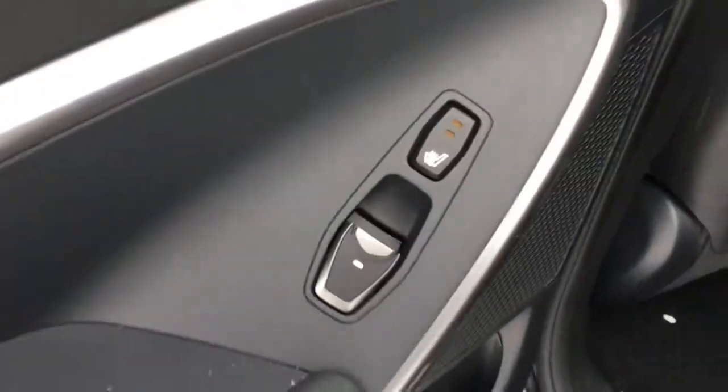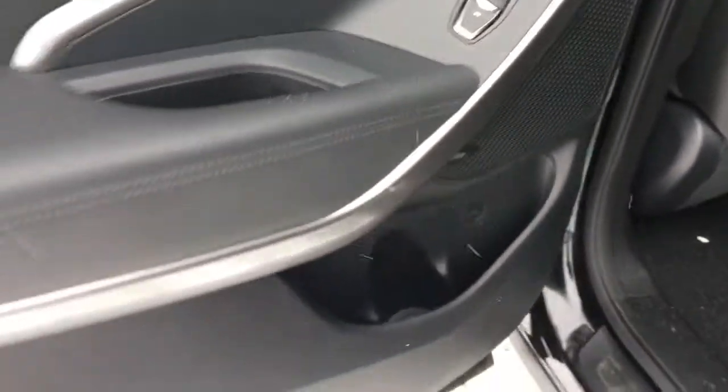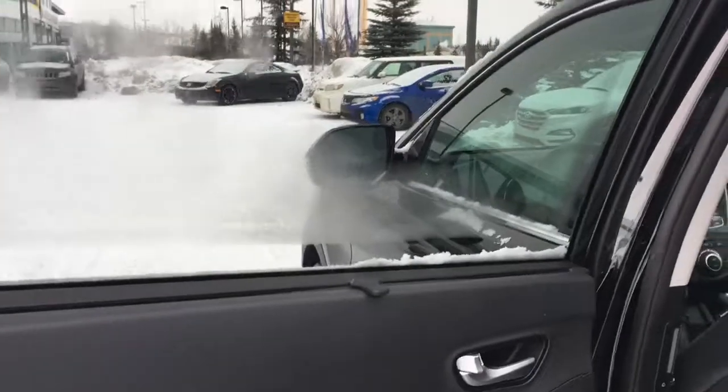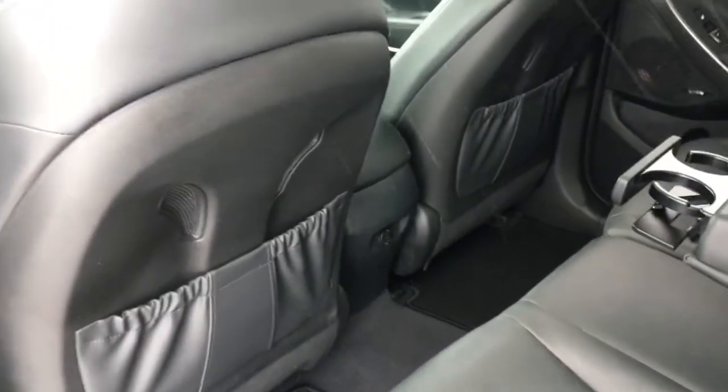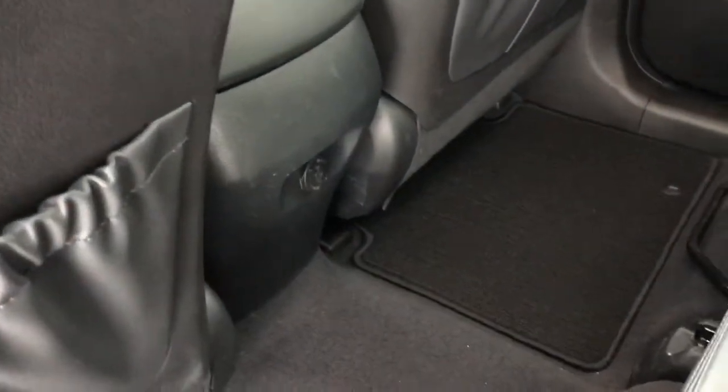We'll now head inside your second row. Passengers back here are equipped with two levels of heated seats and storage underneath including a bottle holder. They're also equipped with a screen that folds away nicely. There's lots of room for three in your second row, with a beautiful black leather interior. You can bring down the center armrest which provides two additional cup holders. You'll find leather pockets on the back of both front seats and a 12-volt DC outlet in the center.